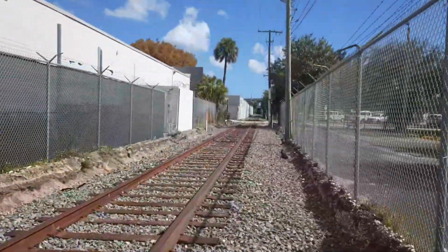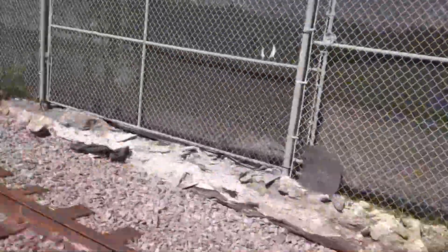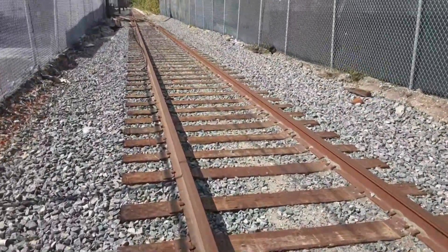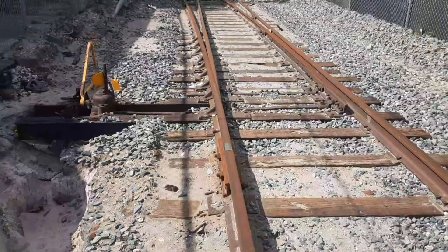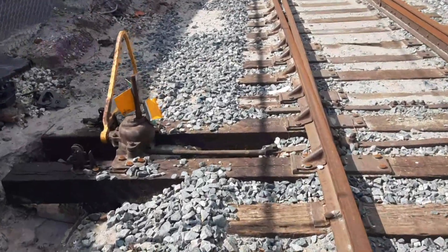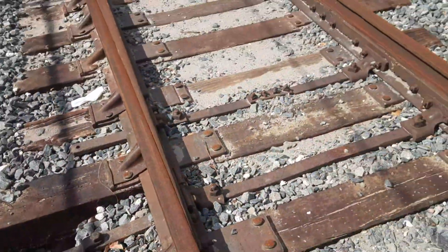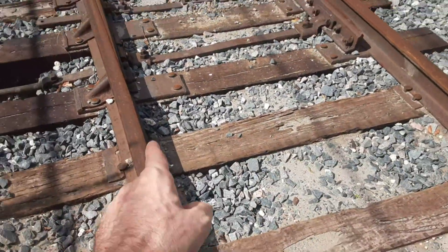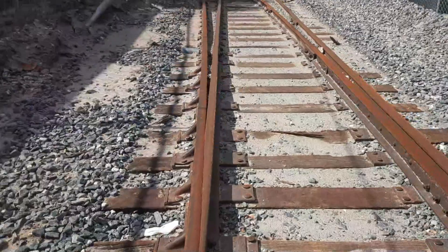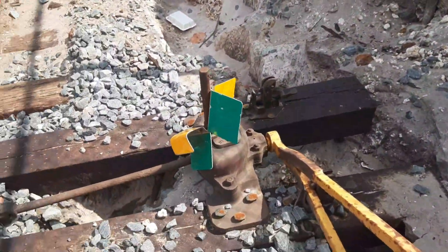That is facing east. That big overpass over there is I-95, and now we're walking west. We're going to come up on a switch stand over here. Check it out, ladies and gents — well, that target has seen better days. But if we're following the point, that means this track was lined up to go straight, as is evident by the boxcars over here. This was put in place to go straight, which means that target should be green.